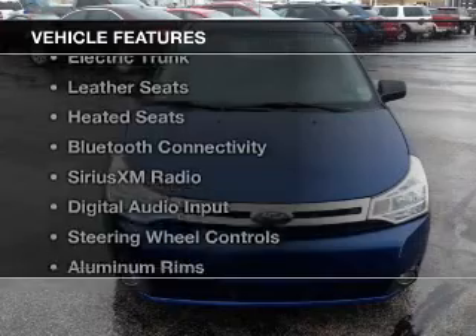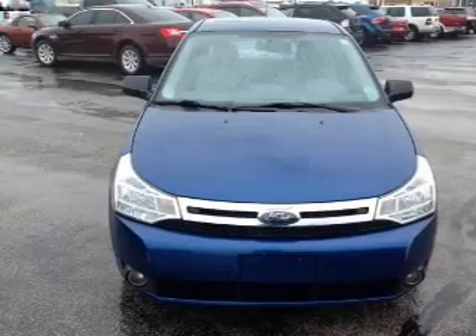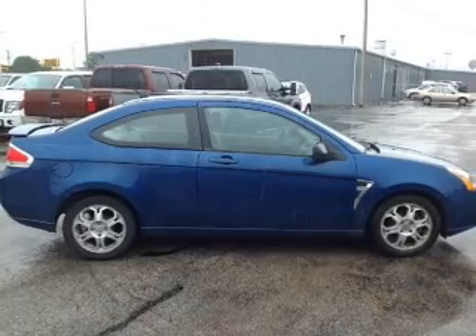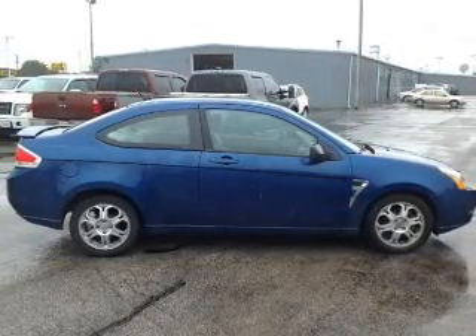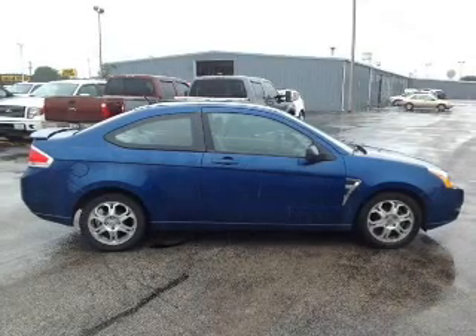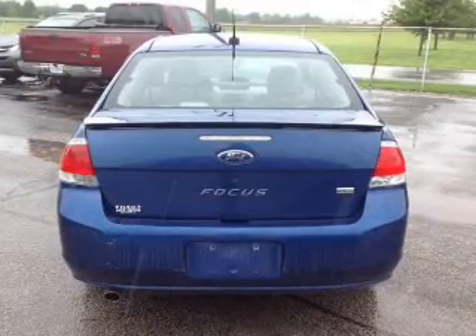The features include a power sunroof, electric trunk, leather seats, heated seats, Bluetooth connectivity, Sirius XM satellite radio, digital audio input, steering wheel controls, aluminum rims, and adjustable tilt steering wheel.